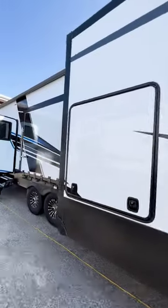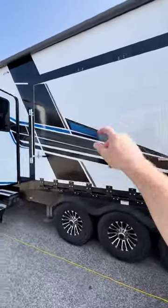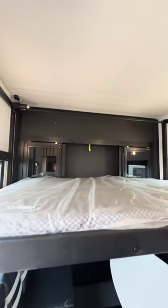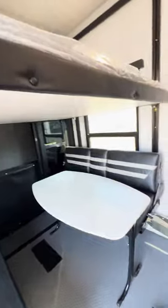This triple-axle monster has not one but two patio decks, as one drops down from the side. The 13-foot garage can sleep five thanks to the loft, power queen bed, and double rollover sofas.